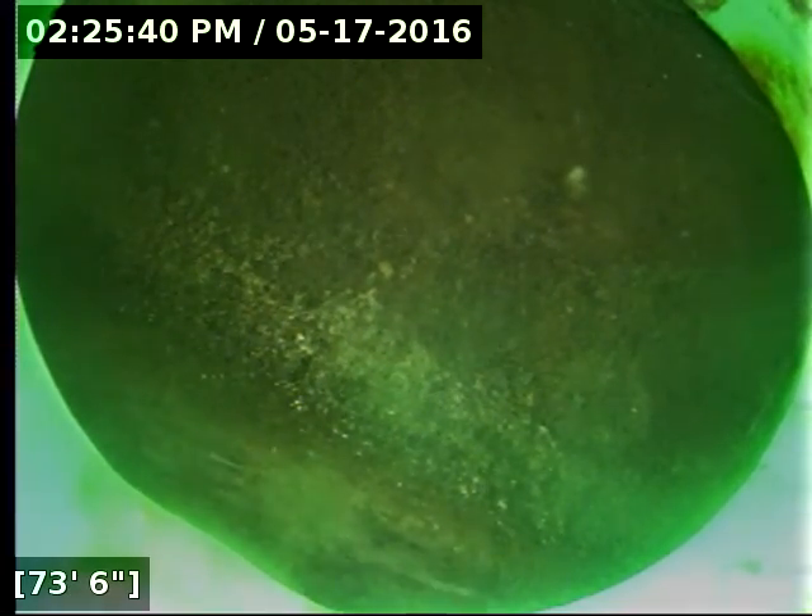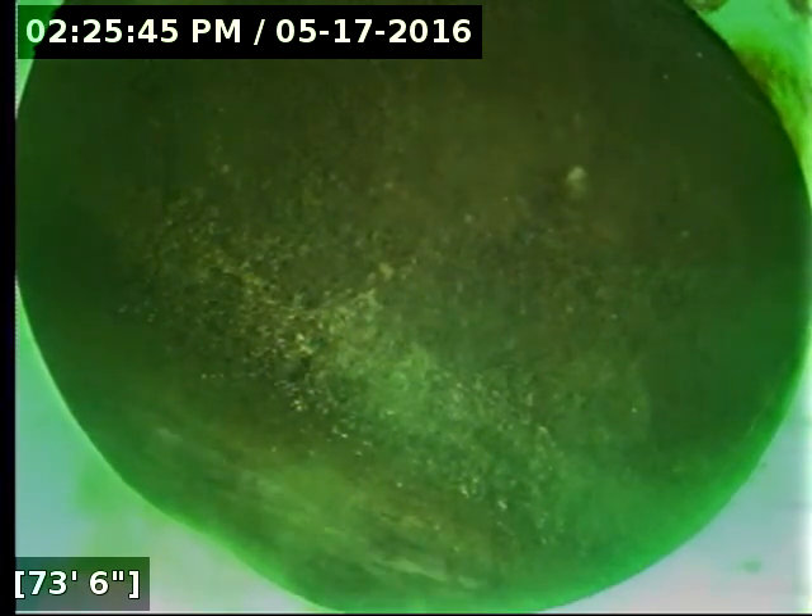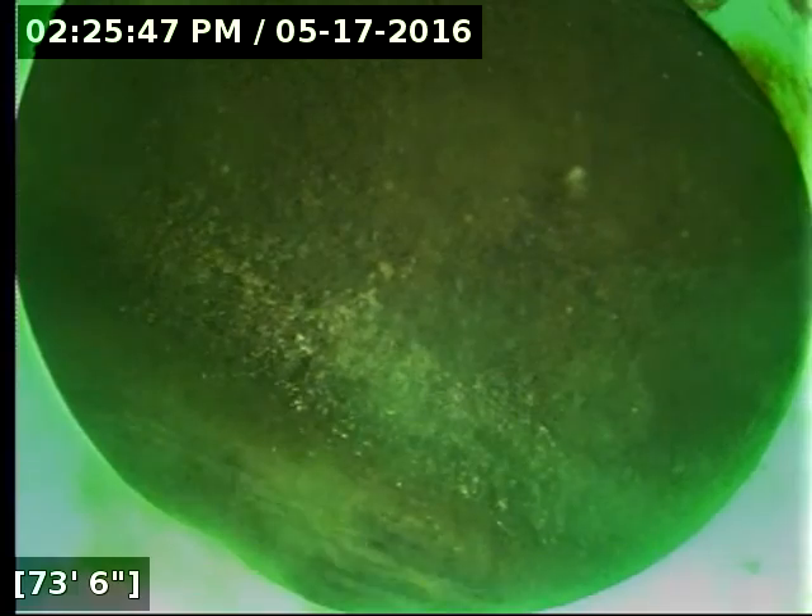Here's the main at the 73 foot mark and we're going to go ahead and run the camera back. Sure looks to be in good working condition.